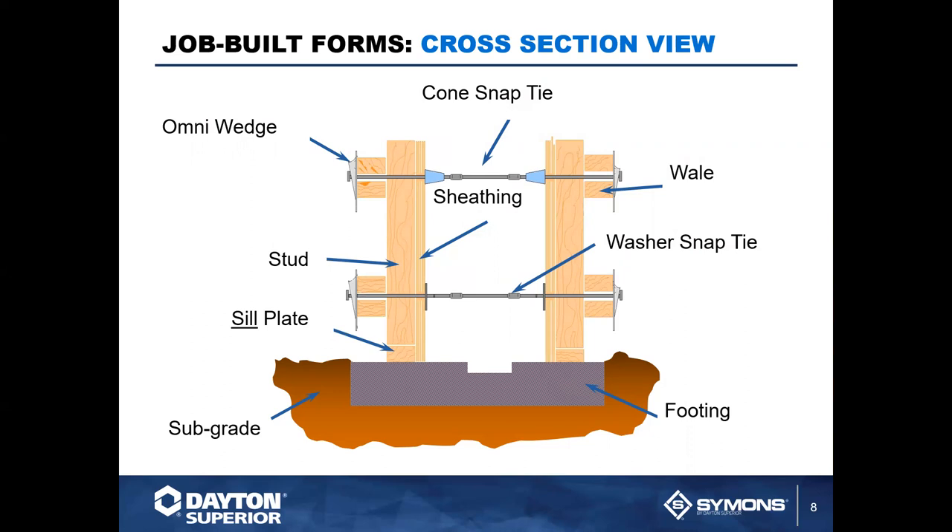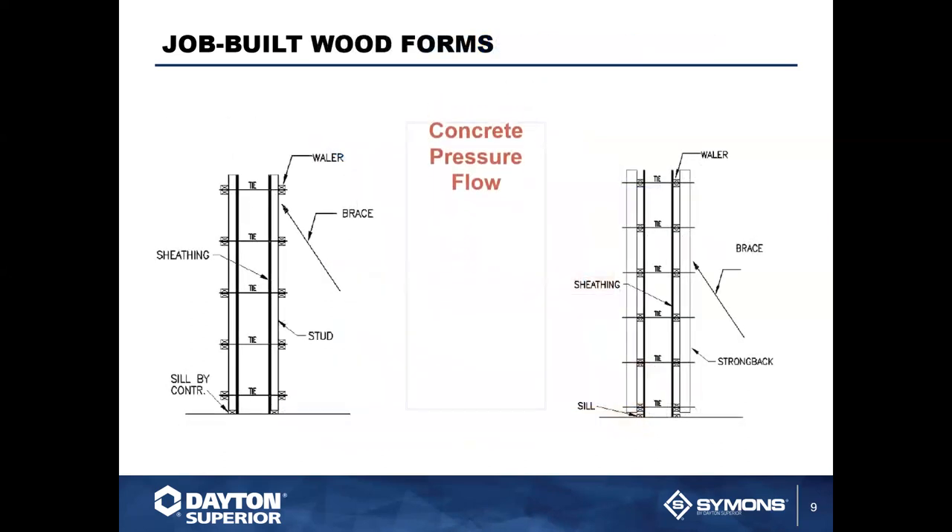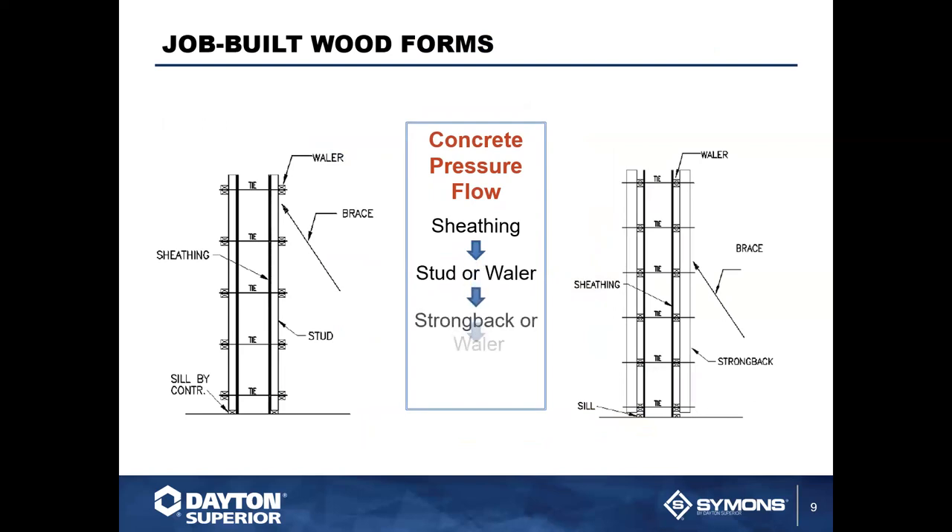Some systems use only a single whaler without a stud and whaler in conjunction. There is always a tie involved, with cones or washers. Two different grades are available: standard duty at 2,250 lbs and heavy duty at 3,350 lbs. These ties are among the original ties in the marketplace, appearing around 1919 with only a few minor changes since.